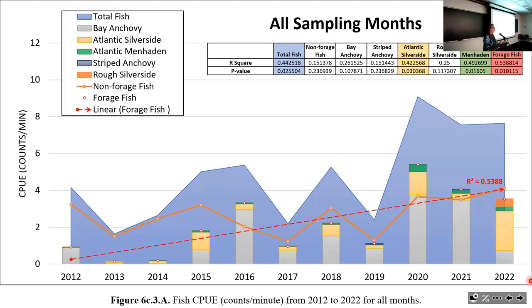Forage fish are called that because everything else in the ecosystem forages on them. They are able to feed on plankton—not many fish species can do that—and in turn other fish, seabirds, and marine mammals feed on them. We now see humpback whales regularly off the coast of Shinnecock Bay feeding on schools of menhaden and other forage fish, which didn't used to happen. They are low trophic level species critically important in marine and estuarine ecosystems.